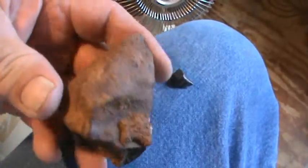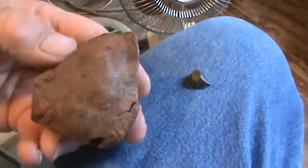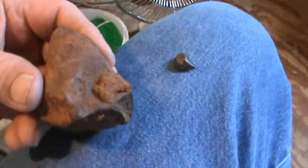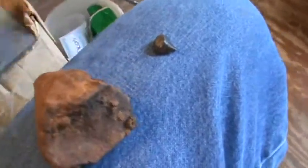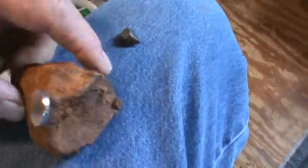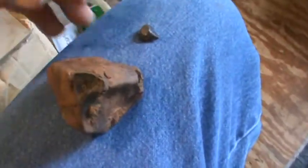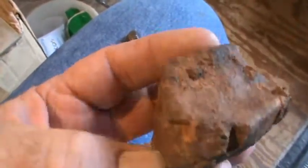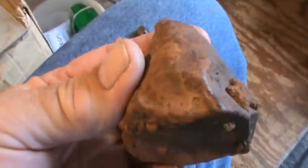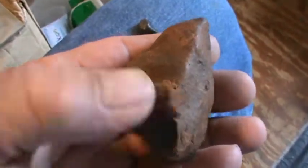I don't know, but I think I might have found a meteorite. It's kind of triangular shaped. It's rusty. It's not a chunk of iron — you can tell that. The magnet sticks to it. It's got a crack here and there. Up in here, it looks like it might have a little fusion crust right there. I'm not sure — just a big old blob of rust.